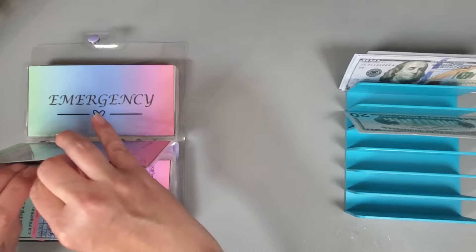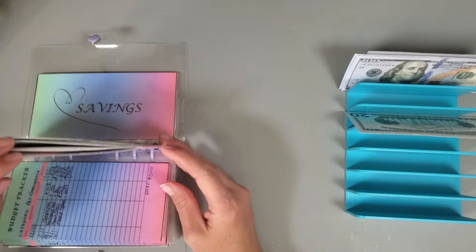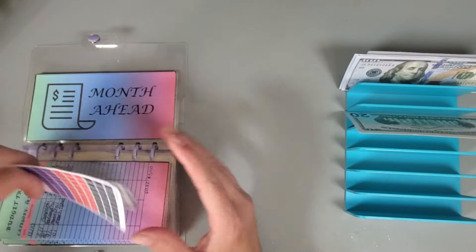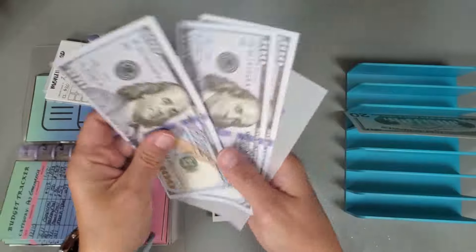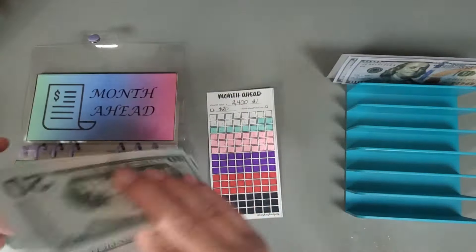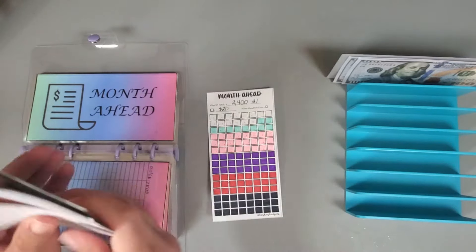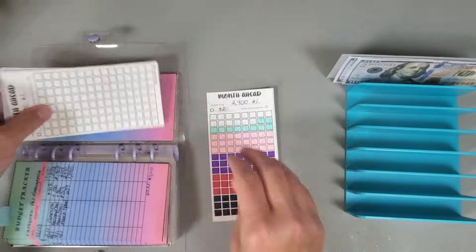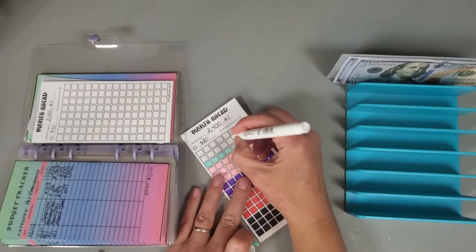The next category we are going to stuff is our month ahead, and that is getting $240 — one, two, twenty, forty. We get to color in a few more boxes and we are almost to the end of this one, being completely one month ahead.